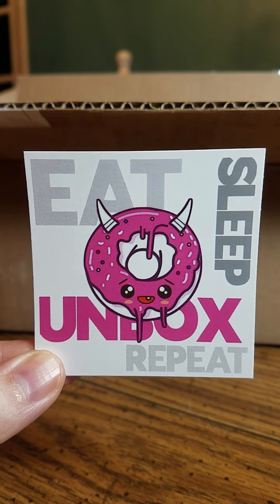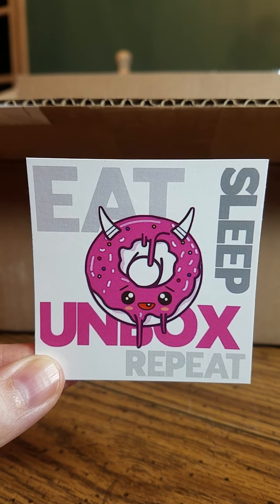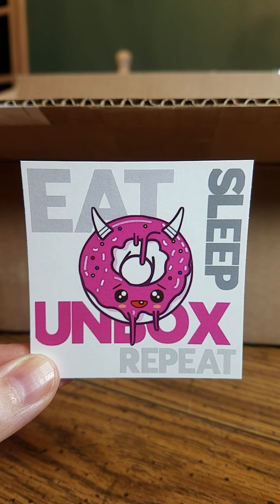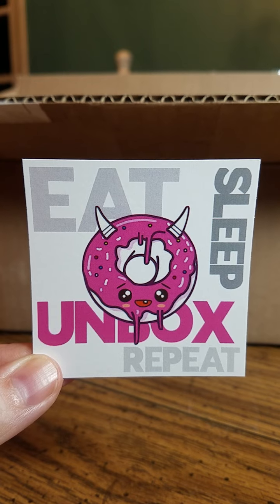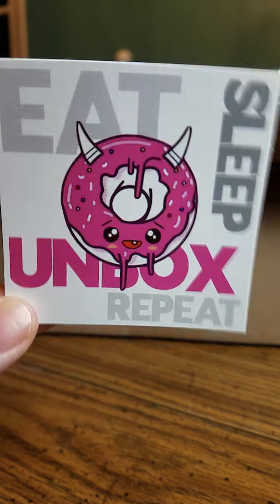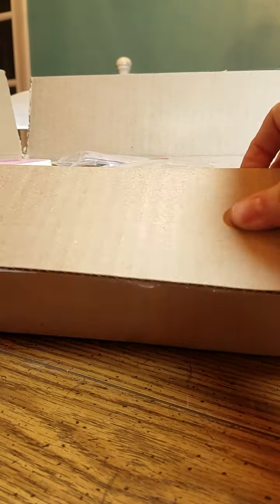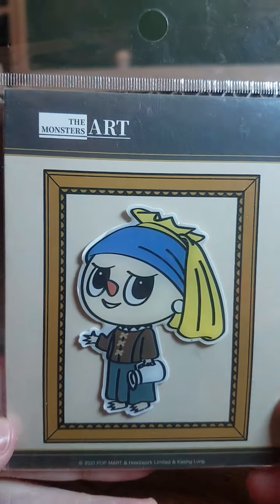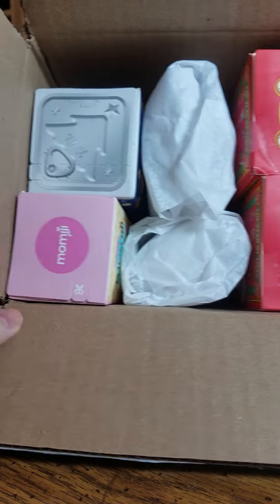It's Toy Donut Shop time! This is my latest haul from Toy Donut Shop, and as always, excited to unbox and share it with you. She included this cute little sticker, her recognizable sticker from the shop, and of course we got the little collector's cards. So these are all the goodies I got — let's open them!